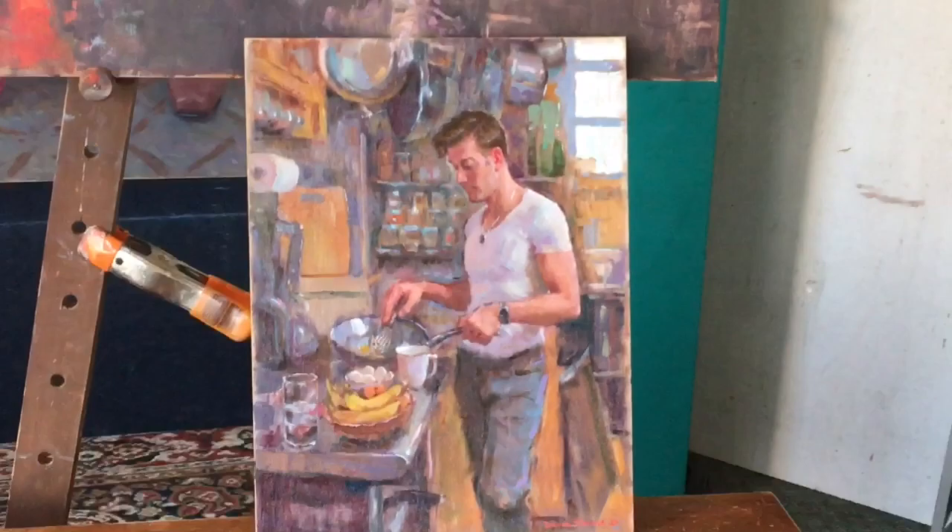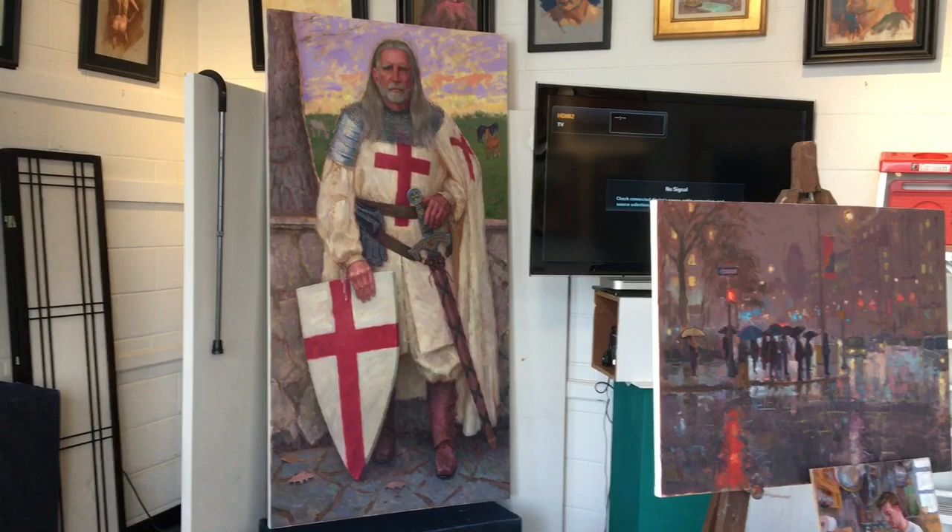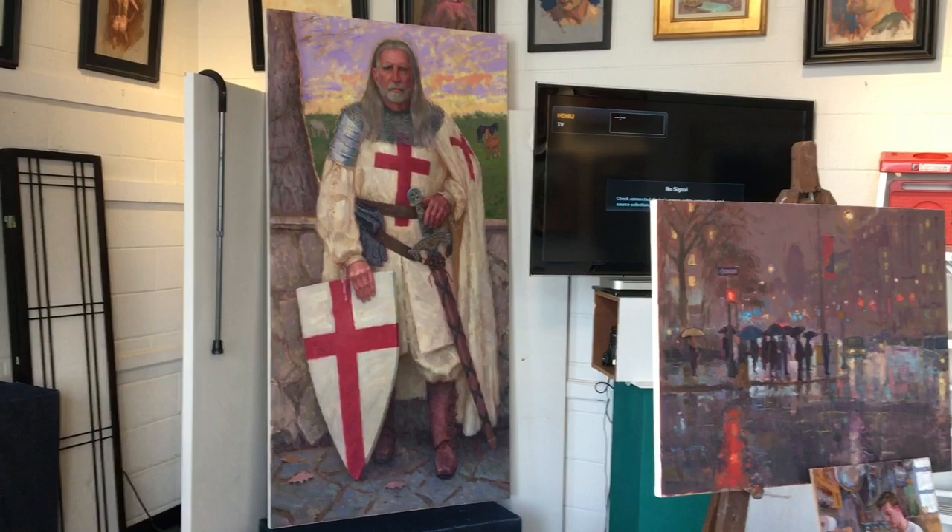There's a big commission I'm just about finished with that's kept me busy for a few months — big, nearly life-size figure.